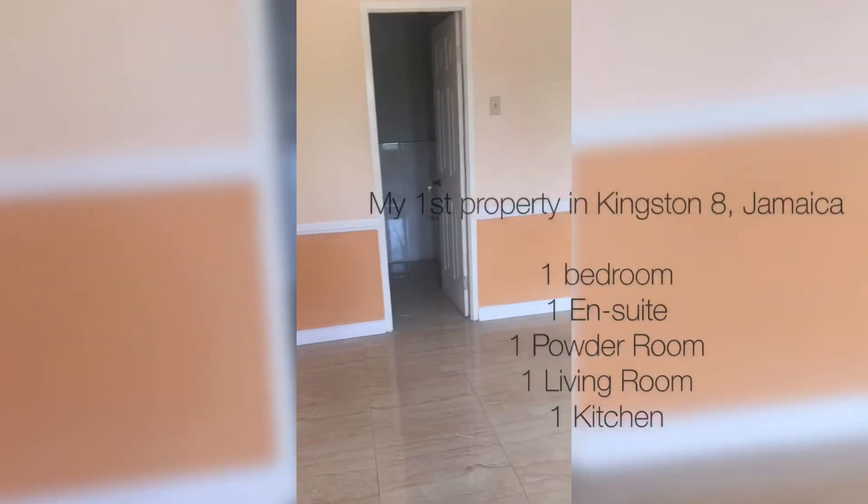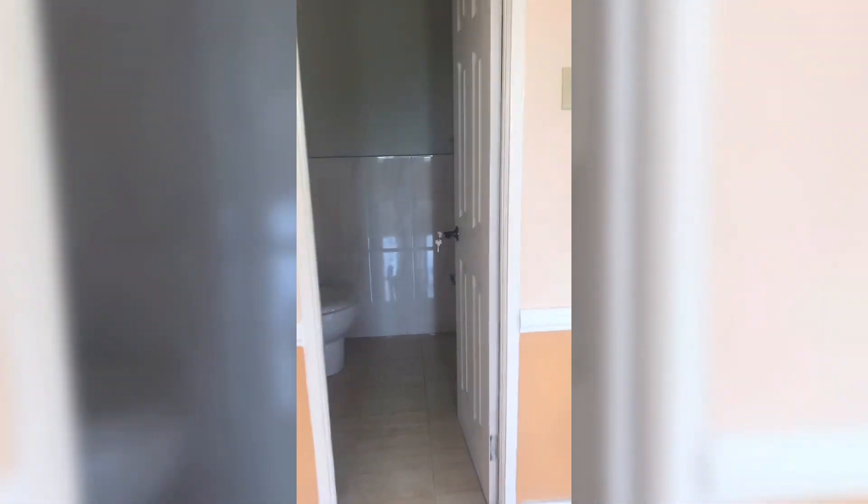Thankfully, we got the mortgage. Once we got it, it was just time to exchange contracts, pay off the lawyers and everything, and then we got the keys. Life's sweet - that's it, story done. Nothing long, nothing hard. All of that took probably about seven to eight months - I started in April and completed in October.